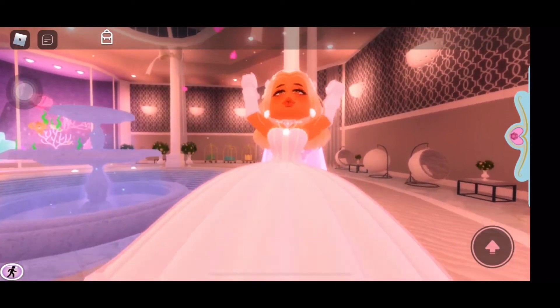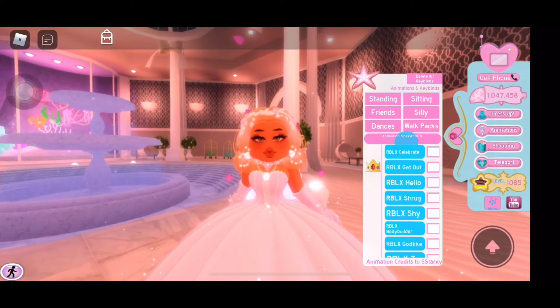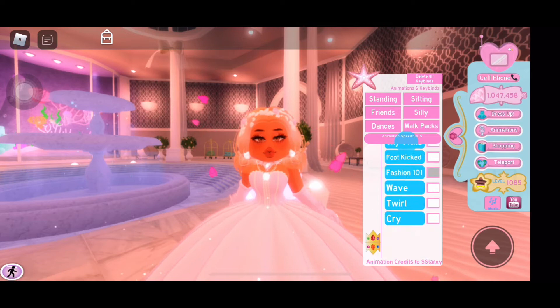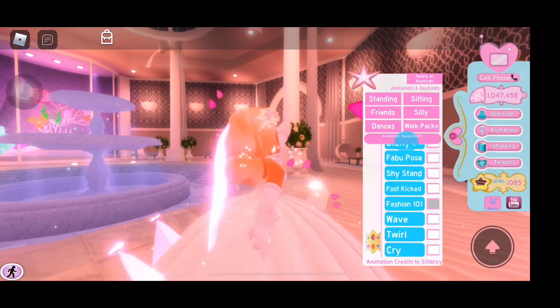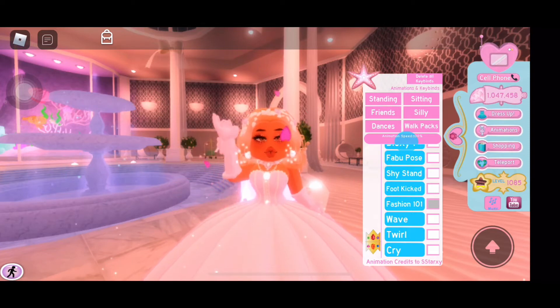Hello everyone, welcome back to my channel. I know I have not posted in a week — I was just a little bit busy — but today I found out that the new Valentine's Day set is here.